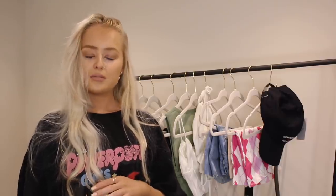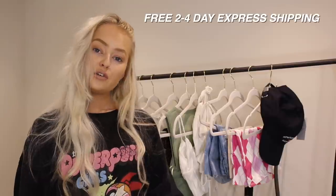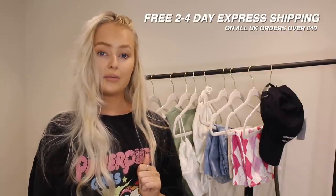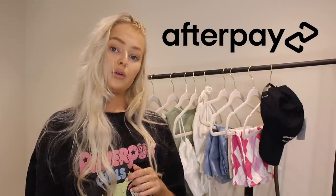Just to run you guys through the Princess Polly website: there is free two-to-four day express shipping when you spend over £40, which is great. They also offer Afterpay to all UK customers, and the 20% VAT is shown at checkout so there are no surprise costs. Princess Polly is actually an American site, so it's really good that you can see the VAT upfront rather than getting a bill weeks later. Even better, there are 150 new styles added every single week, so keep your eye out and use my discount code while you can.